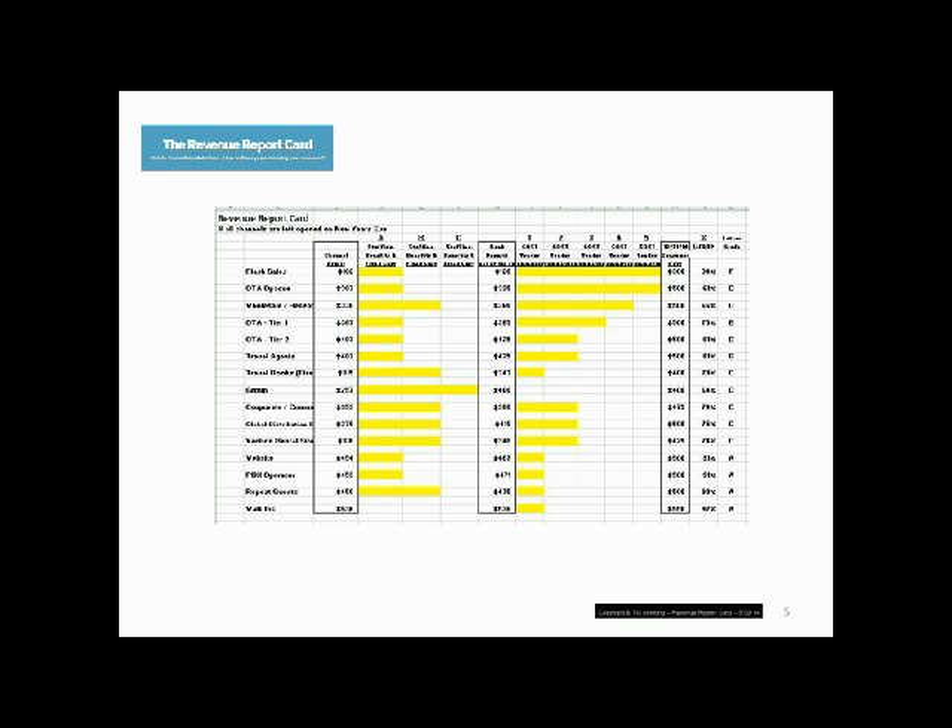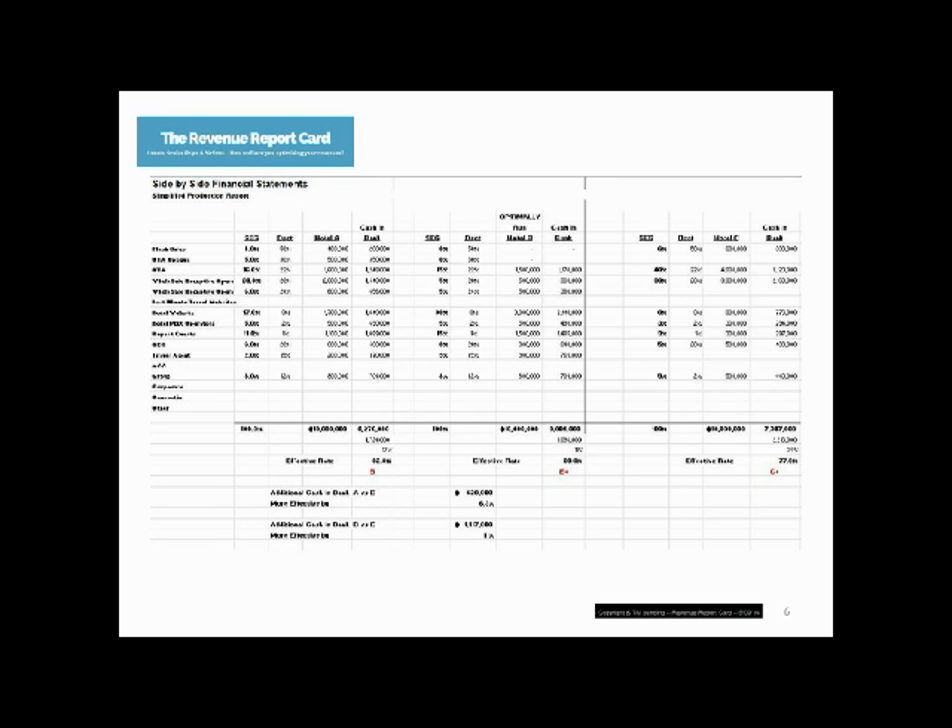Let's first look at the components of the report. This is a side-by-side mix comparison of Hotels A, B, and C. The second column in each, as I'm pointing to, is a mix of the segments from which our reservations were booked, and each hotel in this example has $10 million of gross reservation revenue. In prior screencasts, we've indicated that the best-run or most optimally run hotel in this example is Hotel B. We can see that Hotel A brought in 16% through the OTA channel and 20% through their Wholesaler Receptive Operator channel, for a total of 36% from two of our higher cost channels.